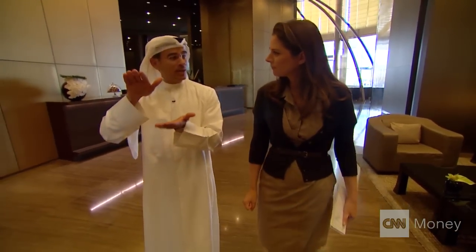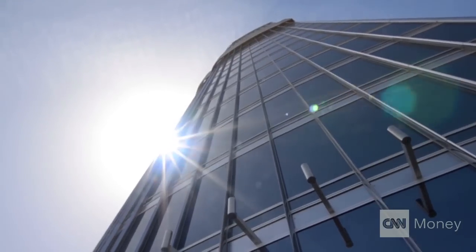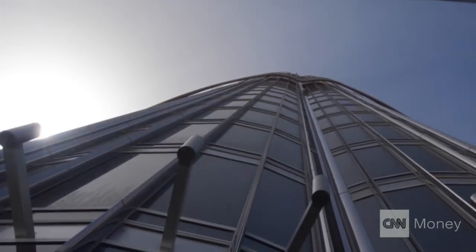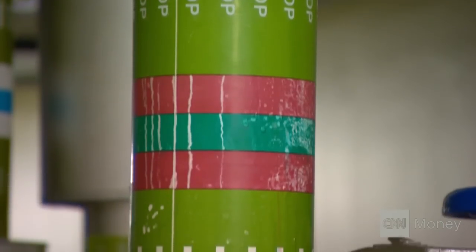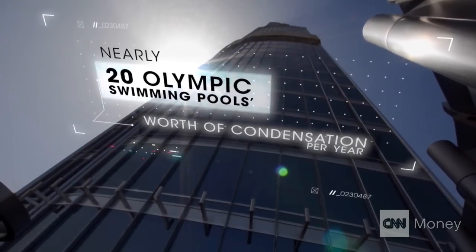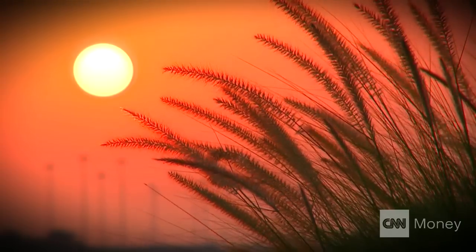Alibar explains how the Burj Khalifa captures water from outside the building itself in Dubai's sweltering humid air. We take great pride in the condensation that happens on the skin of the building. They get collected, and we use it for our irrigation system and the whole development. What we collect is equivalent to almost 20 Olympic pool sizes of condensation on the skin of this building, and it's very valuable when you live in the desert.